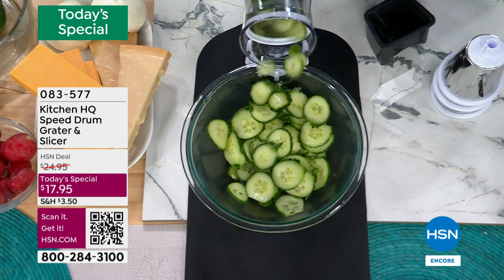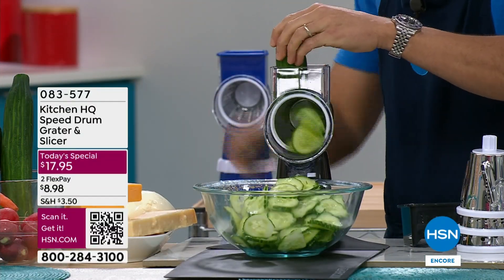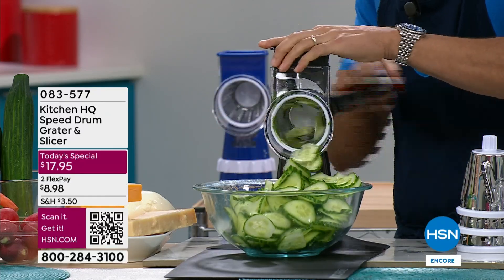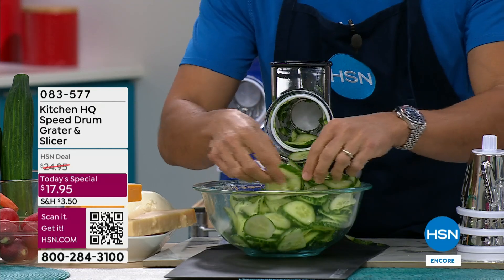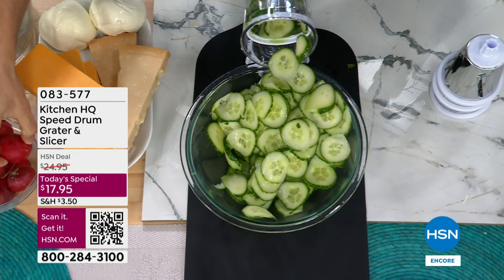All of that holiday prep work you're about to be doing is going to be fast, easy, and fun with the exclusive speed grater that can slice, shred, and grate veggies. But think about your cheese, your eggs, your chocolate, your veggies, bread crackers, cookies.